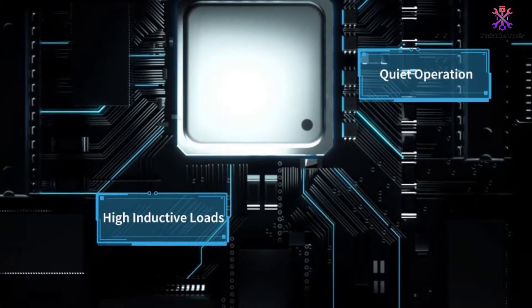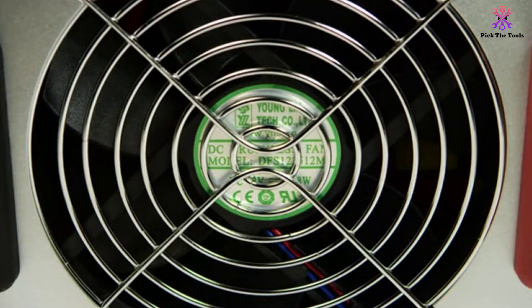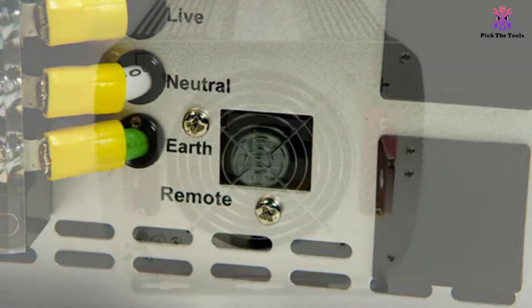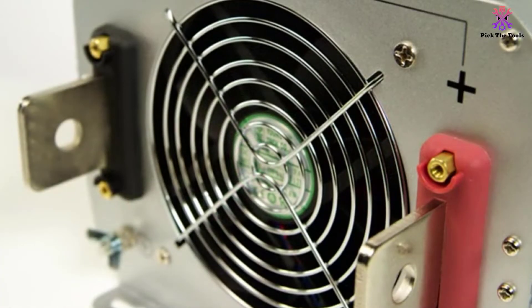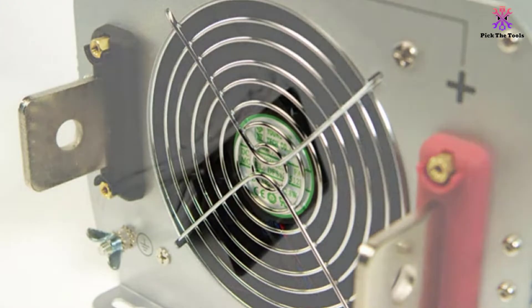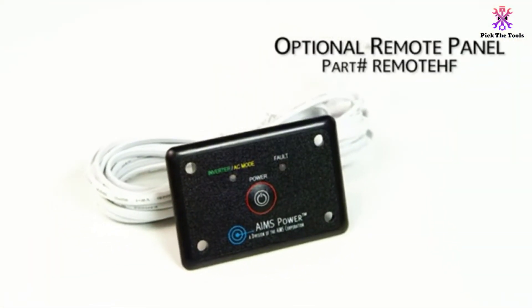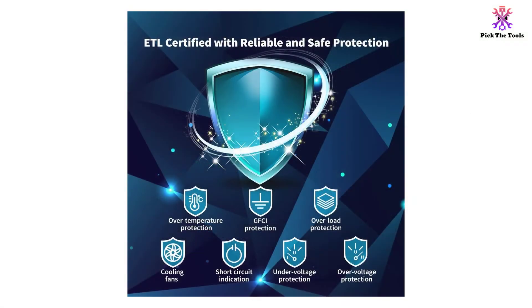With this unit, you'll find the continuous wattage supply to be 2000 watts and the peak at 4000 watts. It operates at 90% efficiency, which is very solid. It comes with three separate AC outlets and requires 12 volts DC to offer 115 volts AC for each of them. It's on the smaller side, measuring out to 18 inches wide, 9 inches tall, and 4 inches deep, and its weight is also fairly light at just under 12 pounds.